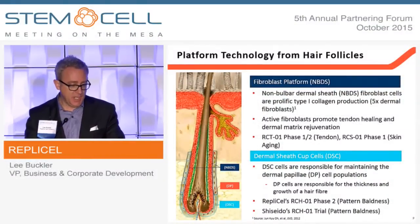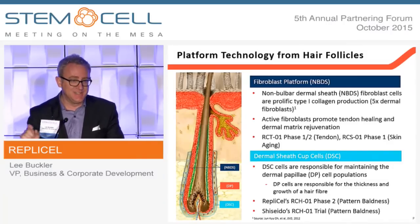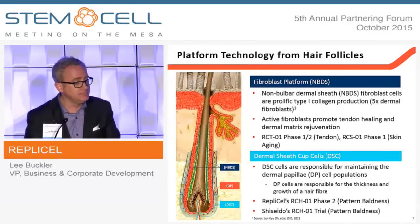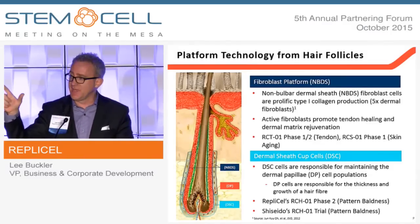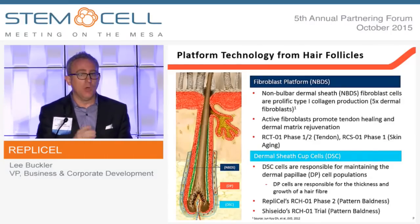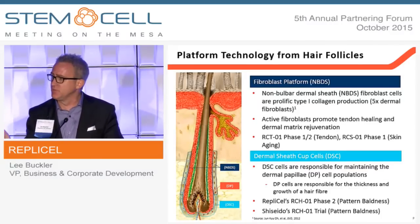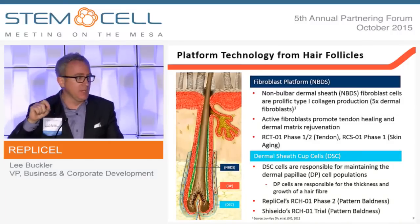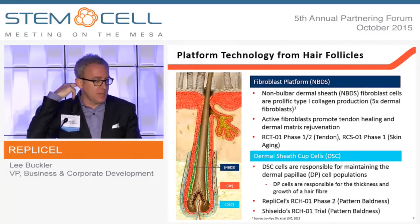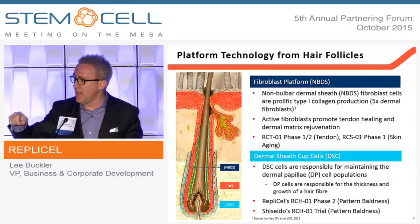The dermal sheath cup cells are the original technology the company was founded on. This cell population is attacked by the androgen hormone in people who suffer from androgenic alopecia, and there's a direct correlation between that androgen attack and diminishing hair fiber. Most bald people still have hair at the back of their head because that cell population is insensitive to the androgen hormone — that's why microtransplant surgery works. You can take a follicle from the back of your head, transplant it to the top, and it will continue to grow hair for the rest of your life.